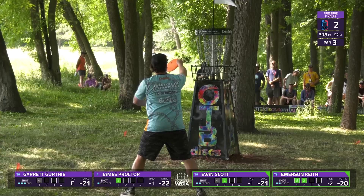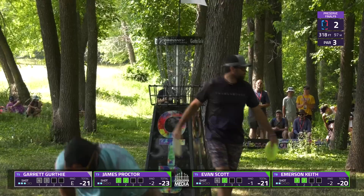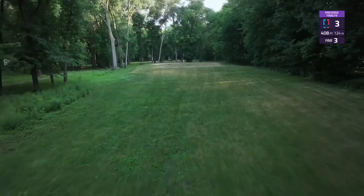Another very birdie-able hole coming up in hole three. Garrett with a good par save on one, going to want to get the two here, but also able to clean up another par. And if Proctor keeps this up, we're in for a special day.